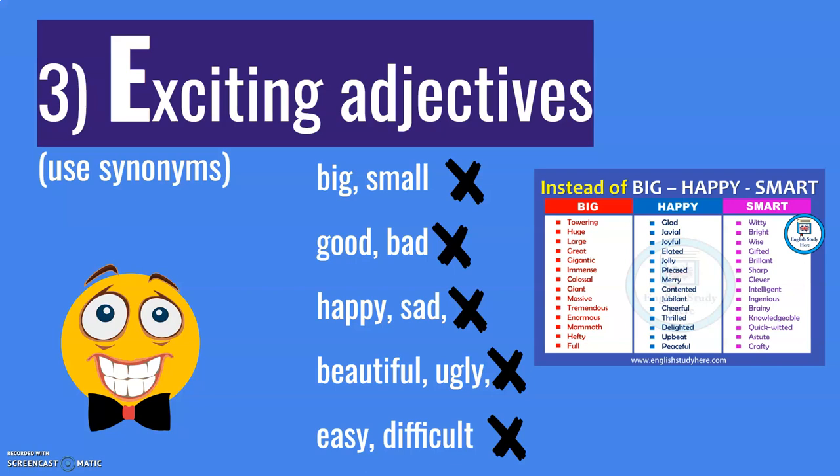You don't need to use all of them — you just need to have a few ready. And again, when you use them, the teacher will see that this student has a wide vocabulary. That's what you want to show. If the teacher thinks you have a wide vocabulary, they'll give you more marks. So: exciting adjectives — none of these everyday adjectives, exciting adjectives.